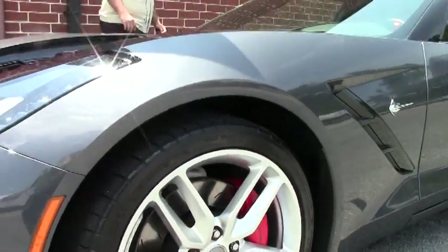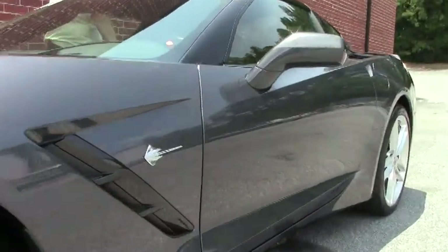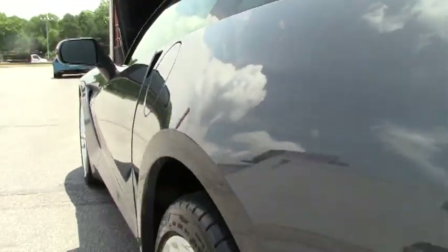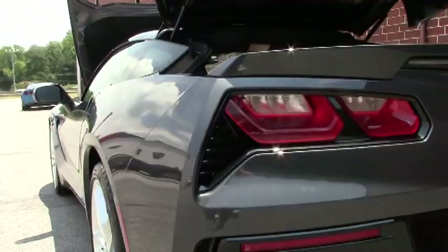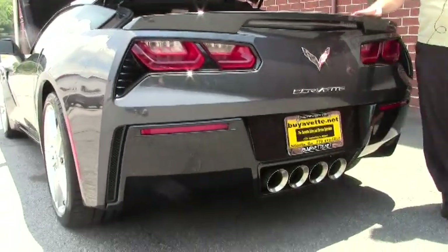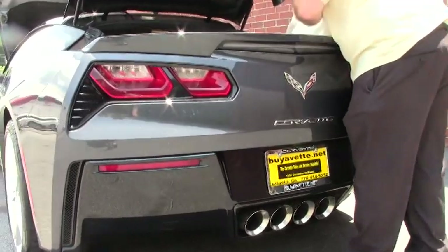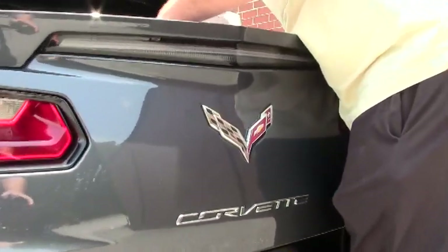Those beautiful red brake calipers, and the Z51 spoiler. The bag that all the original stuff came in — with our front license plate and all that — is still in the car.